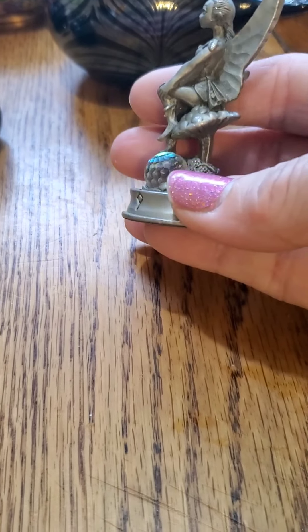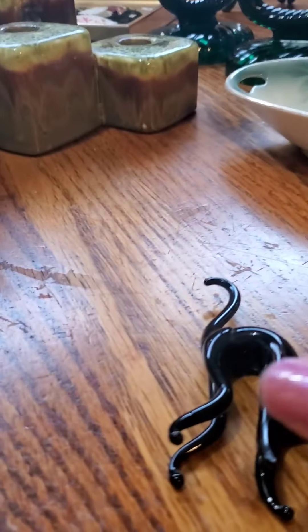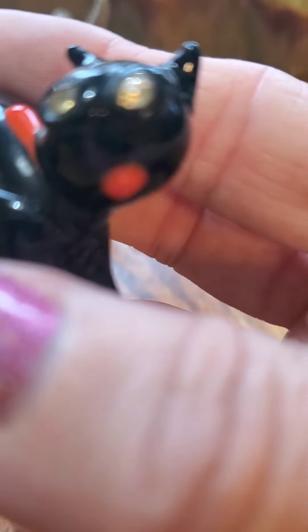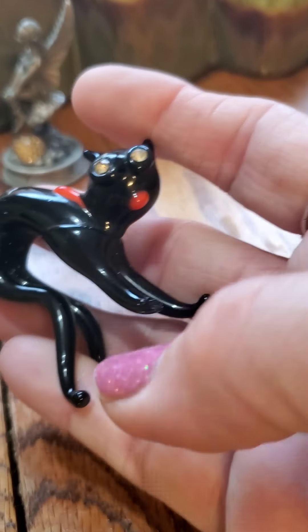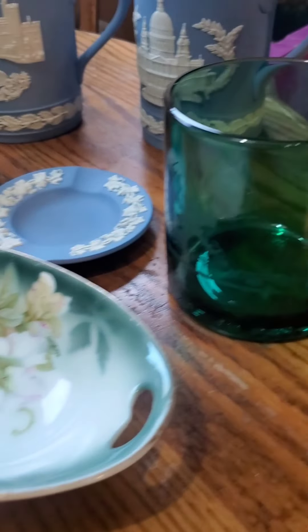I picked up this cute fairy just because it was cute. I do have a fairy garden, and I was thinking if it wasn't worth anything I would go ahead and put it there. It was $0.98. It is pewter, and it is actually part of a chess set — it's a pawn. It was probably from one of those magazine advertisements where you get a chess piece every month for the subscription. A single piece will sell anywhere between $15 and $20.